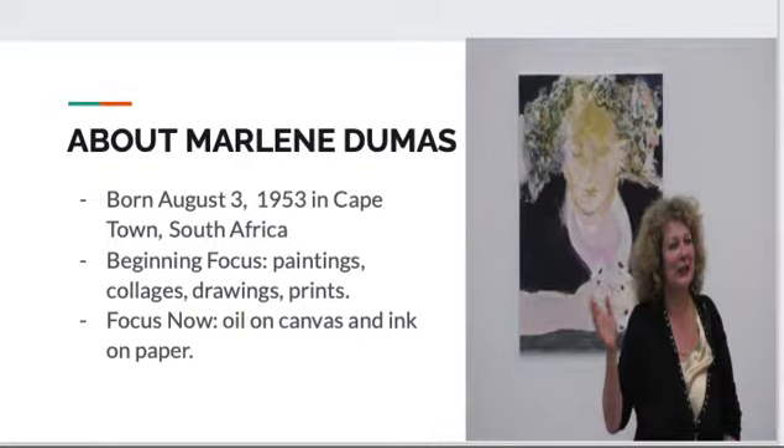She was born in Cape Town, South Africa on August 3rd, 1953. Most of Marlene's childhood was spent on the outskirts of the Kuils River. Both of her parents were average workers, her mom being a homemaker while her father ran a vineyard that was family-owned since 1916. Marlene has always shown some kind of interest in art, leading to her attendance at the English-speaking Michaelis School of Fine Arts between 1972 and 1975.